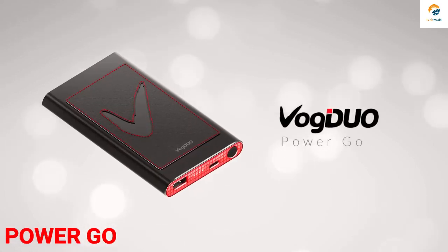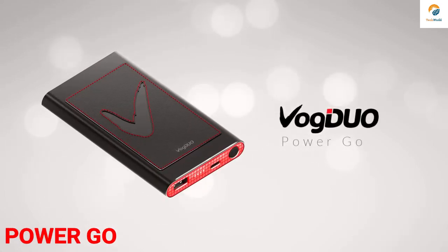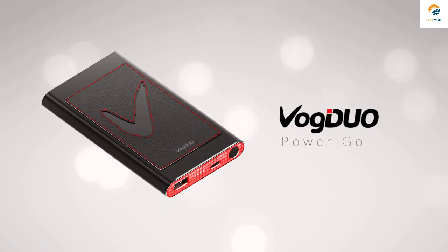PowerGo, a brand new innovation that comes with the best charging technologies, offering an advanced charging experience.